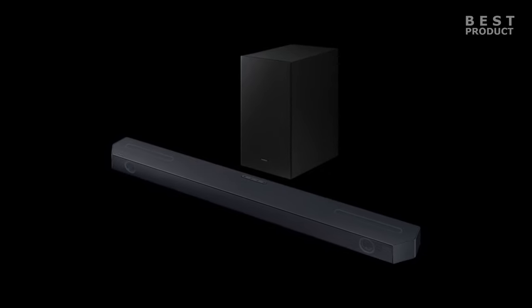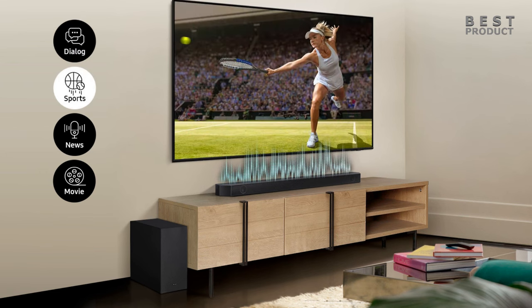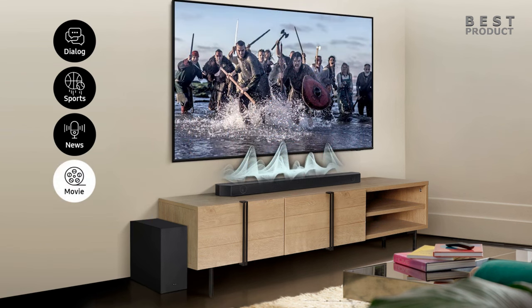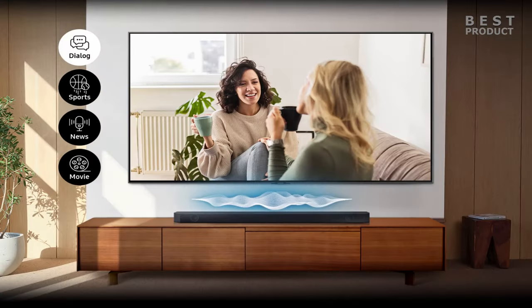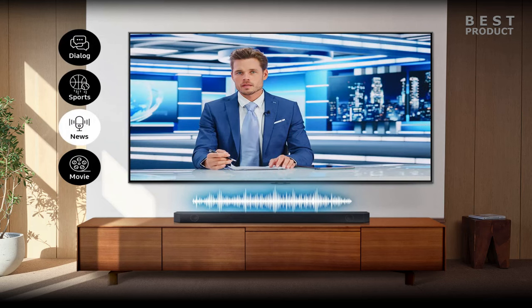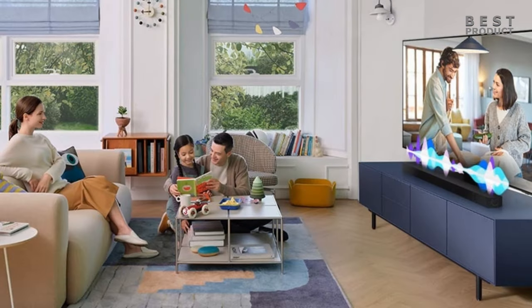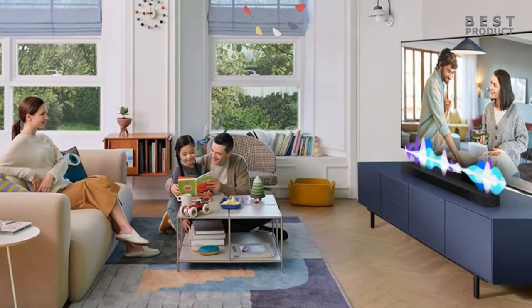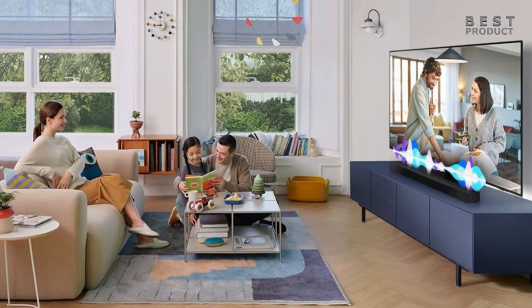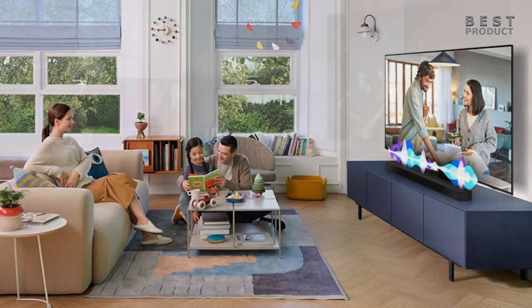It also has a number of sound modes, including Standard, Surround, GamePro, and Adaptive Sound. The Standard mode is the default setting that provides balanced sound for all types of content. The Surround mode enhances the surround effect by using the up-firing speakers more actively. The GamePro mode boosts game sound effects and creates a more immersive gaming experience. The Adaptive Sound mode automatically analyzes the content you're watching and adjusts the sound accordingly, ensuring the best possible sound quality no matter what you're watching.